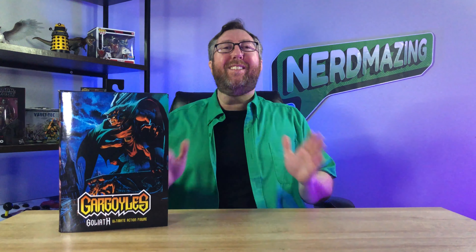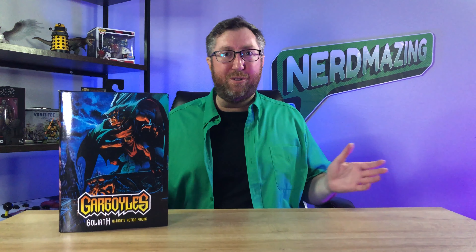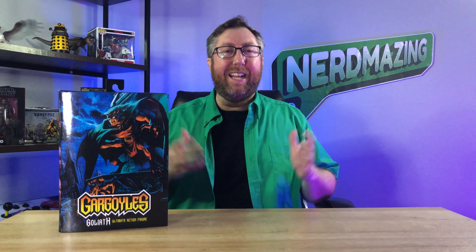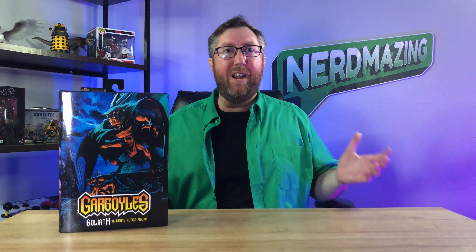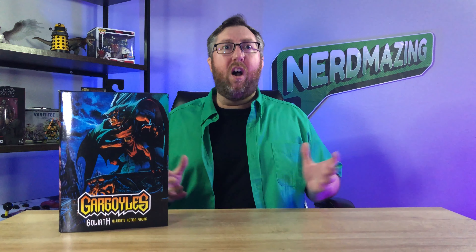Imagine this — it's 1994 and you just got home from school and you flip that TV on to watch all those after school cartoon shows to relax from a hard day of learning. Then you hear that epic music and Goliath's deep voice coming on the air saying: '1000 years ago superstition and the sword ruled. It was a time of darkness. It was a world of fear. It was the age of gargoyles.'